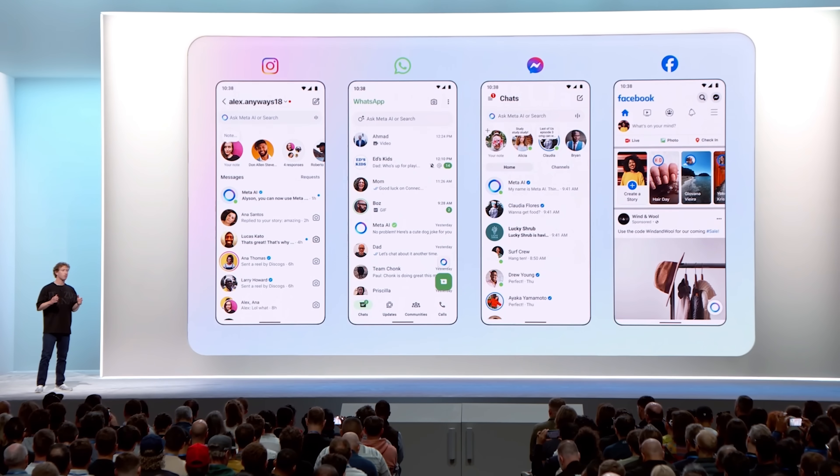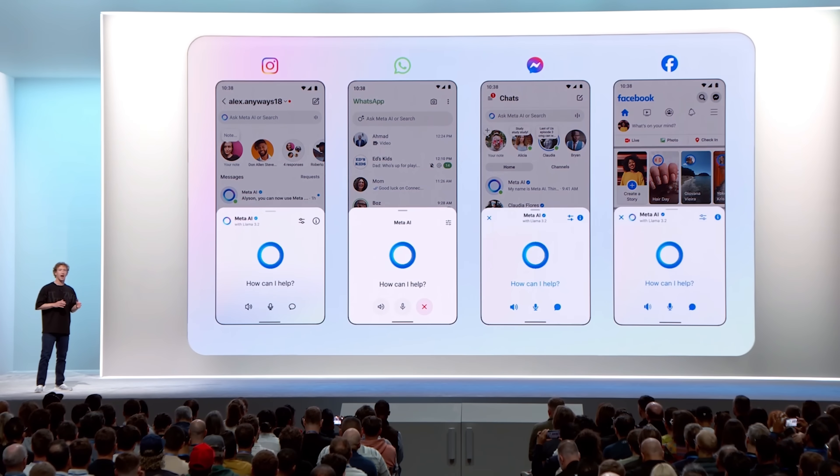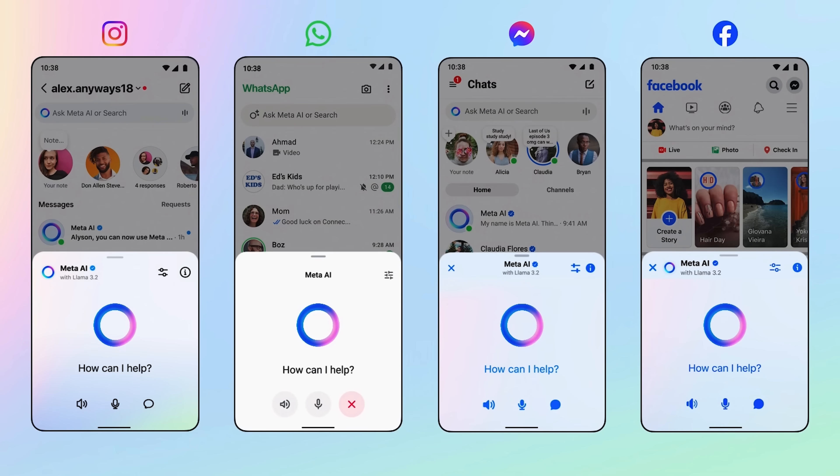Now you're going to be able to have natural voice conversations with Meta AI across all the major apps — Instagram, WhatsApp, Messenger, Facebook.